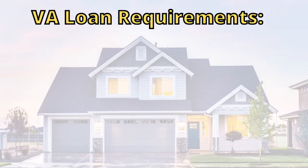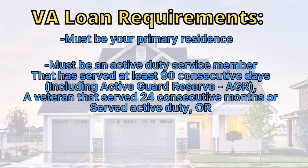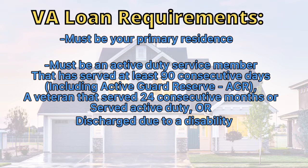There are a few requirements that come along with using the VA loan. First, you have to live in the home as your primary residence. You also need to be an active duty service member that has served at least 90 consecutive days — this includes individuals in the Active Guard Reserve or AGR. For veterans, you must have served for 24 consecutive months. If you don't meet this, you must have served at least 90 days and been activated to active duty. And if you were discharged due to a disability and it was less than 90 days, you also qualify.